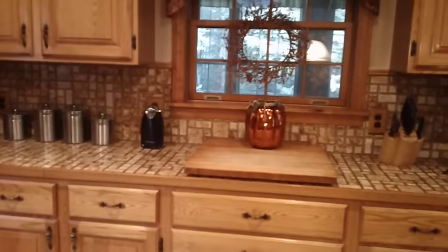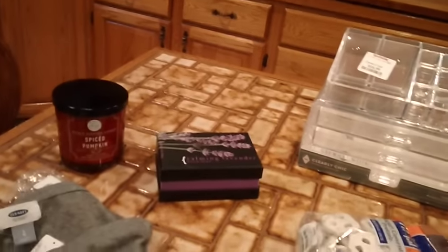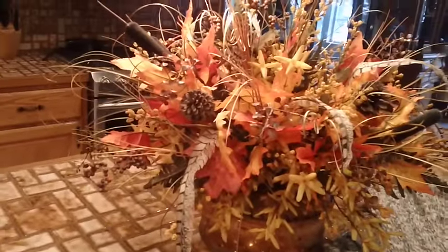So yeah, everything I got was on sale. I got four tops and the shoes and then this stuff and my little candle over there. So I just thought I'd show you those. I'll be back over the weekend and I hope you're all having a great day guys. Thanks for watching.